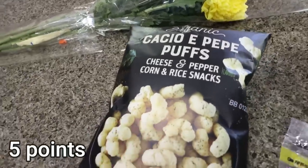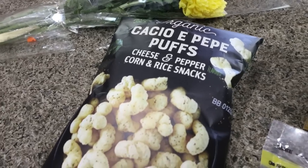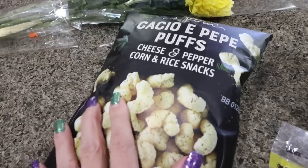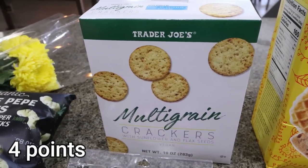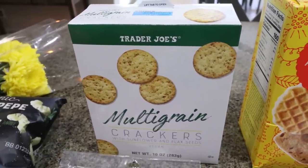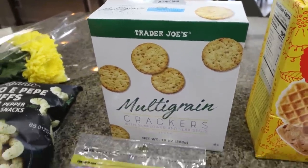I bought my favorite little puffs, the Cacio de Pepe, which is like a pepper type of cheese puff. I love them. I only got one bag this time though, trying to control myself a little bit. And then I got my favorite crackers — I'm not quite out of the other box, but I don't want to run out. A lot of you have reached out and said you bought these and love them. They're so buttery and have seeds in them — truly the best cracker.